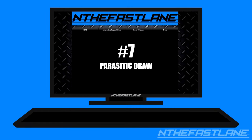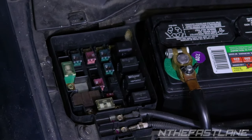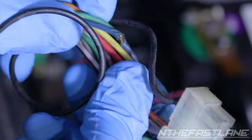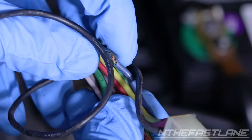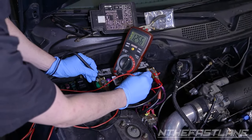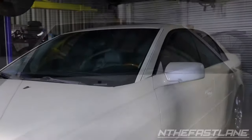Number seven: parasitic draw. Parasitic draw is when a component in the electrical system is causing a short circuit, putting a constant load on the battery when the vehicle is off. To test for this, first make sure your battery has at least 12.5 volts. Then make sure the ignition key is off, all accessories are off, and all doors are closed.